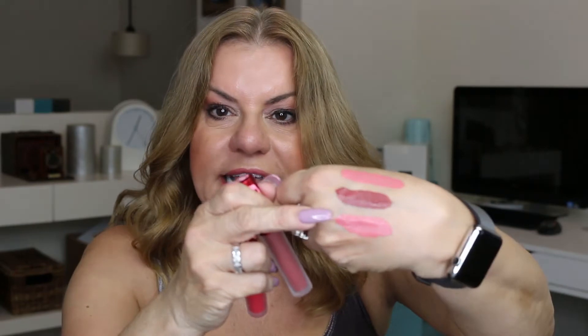These are the Velveteens — let me swatch them real fast. This one is Cupid, the deep one is Saint, and that color is a corally pink. Those are my little summer lippies from Lime Crime. They are so long-lasting — I never have to worry about anything.